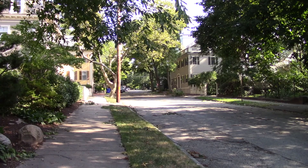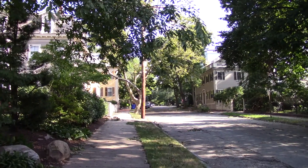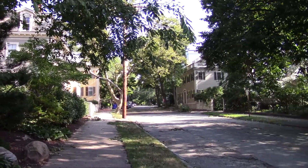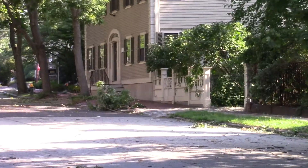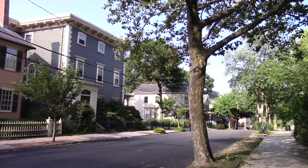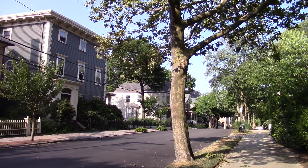We're at the corner of Cook and Power. Some pretty fancy houses here. You see a fence like that and an entrance like that, you know there's some money around. These are single-family houses — doctors, lawyers, professors.